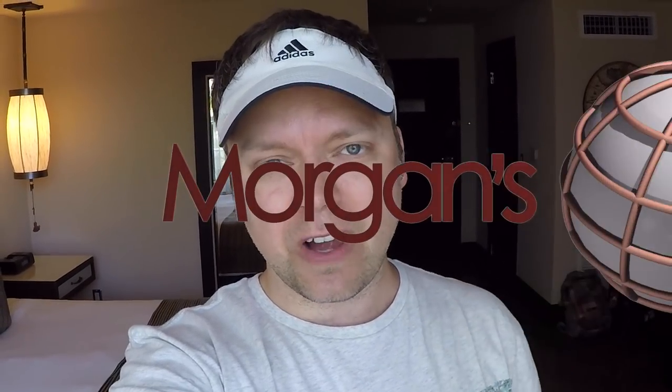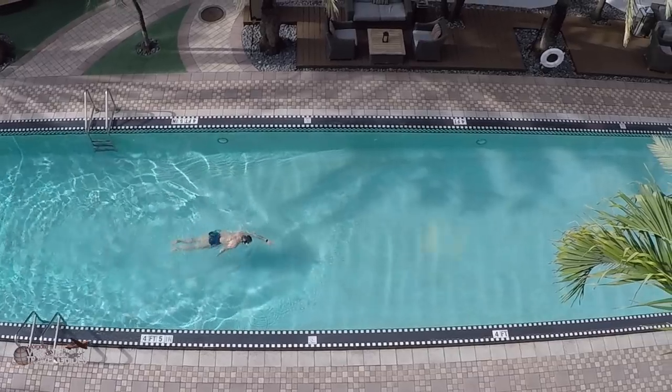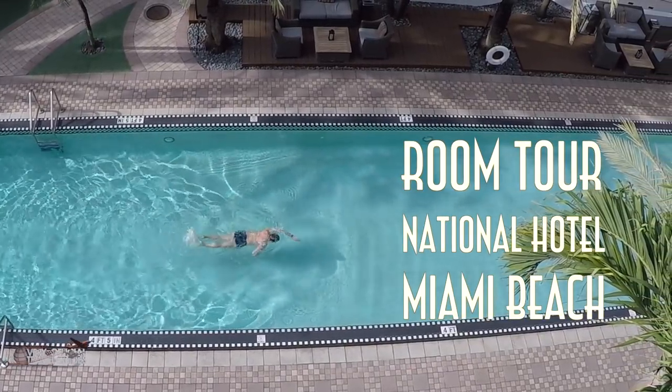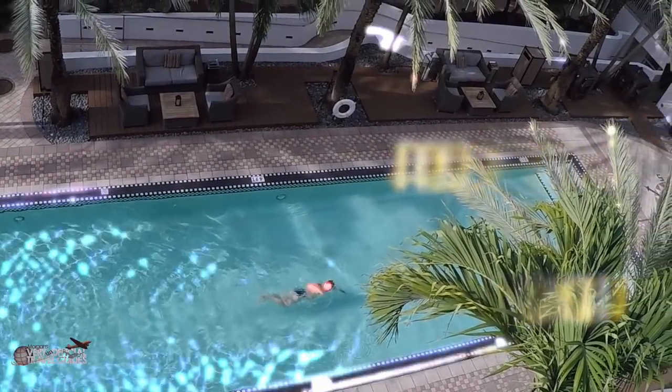Hey, I'm Morgan from the Very Unofficial Travel Guides. Welcome to the National Hotel on Miami Beach. We just got off the Norwegian Escape today — a six-day cruise, and it was really great. It was my mom's first cruise, and now we are staying at the National Hotel for the next four days to let the cruise atmosphere slowly dissipate and come back to the real world before we fly home in four days.